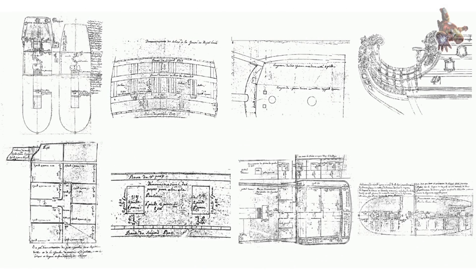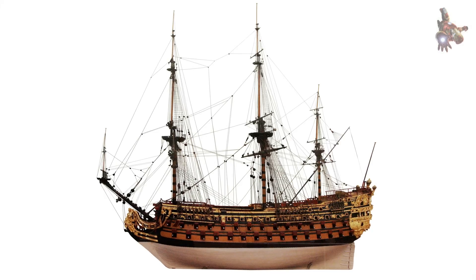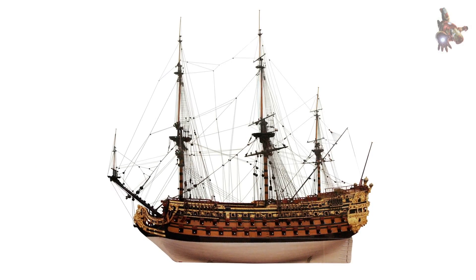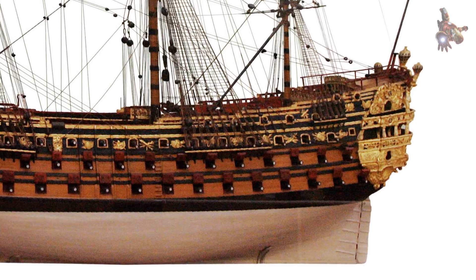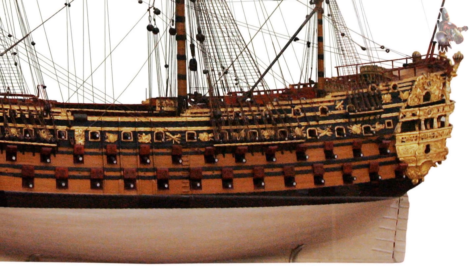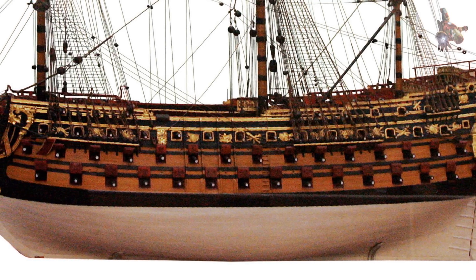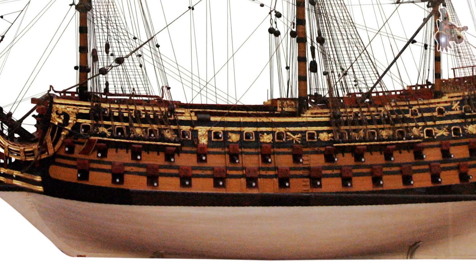By the 1690s, naval warfare was shifting toward smaller, more maneuverable ships. Le Royale Louis was a relic of an older philosophy — powerful but impractical. France's declining naval focus after La Hougue meant Louis XIV prioritized land wars, leaving his grand ships underused.